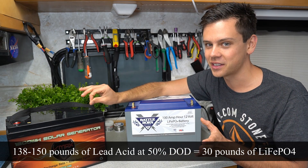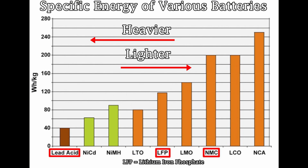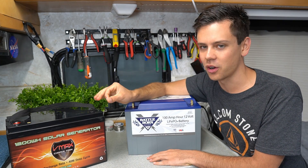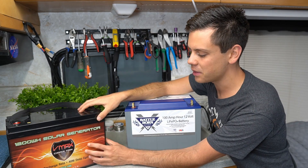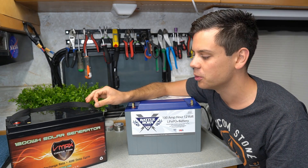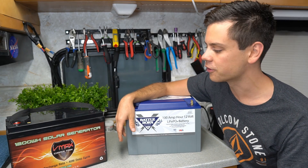There is a huge difference in weight, and lead acid is the heaviest chemistry around besides lithium titanate. If you were using NMC it would be way less — like my old Tesla battery was half the weight for the same energy density. If you have a mobile system in an RV or a van, heavy batteries mean more fuel consumption because your fuel efficiency suffers. So lead acid costs more in that regard for mobile systems as well.